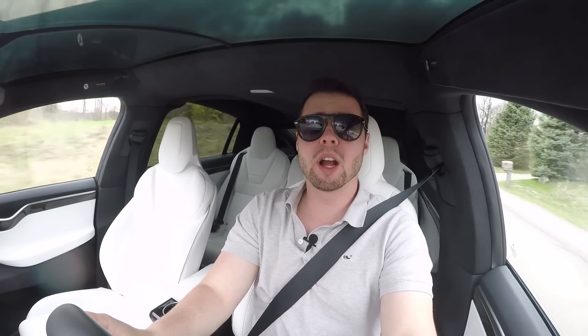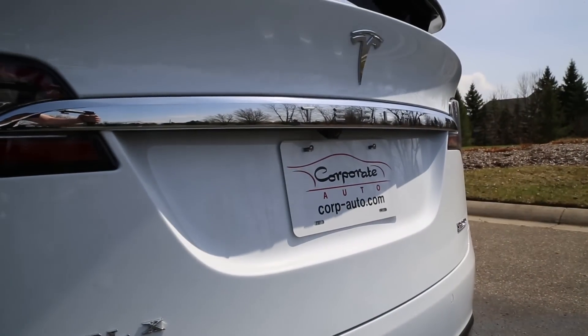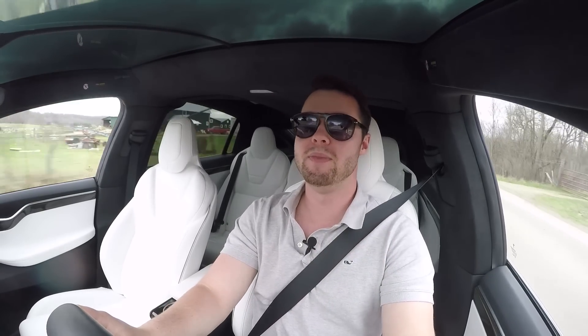Those are really the only shortcomings of the Model X — I've really enjoyed driving it. Special thanks to Corporate Auto for letting me review this car. Make sure to check them out. Like always, please browse the channel and subscribe — I look forward to seeing you in the next video.